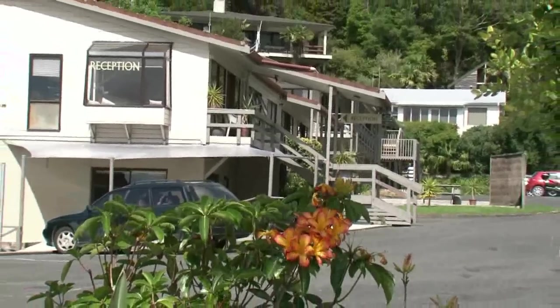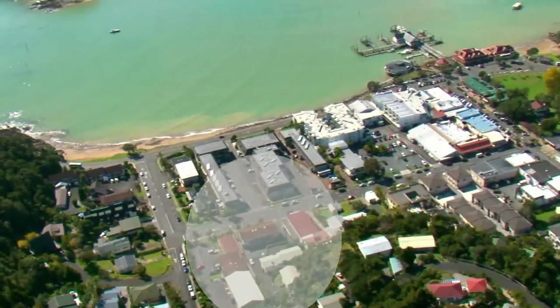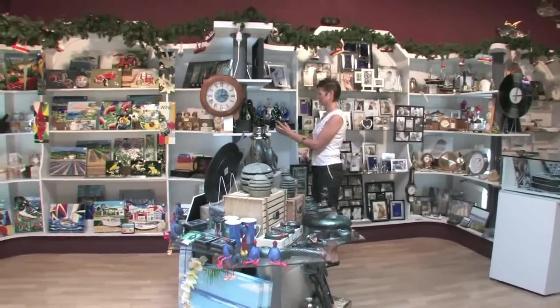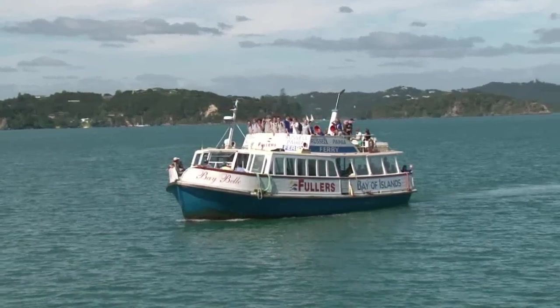Catering for both holidaymakers and business travelers to the Bay of Islands, the Bounty Inn Motel is centrally located in Paihia, just 100 meters from Paihia's waterfront, restaurants, shops, and the wharf — being the departure point for the numerous water-based activities and ferries to historic Russell.